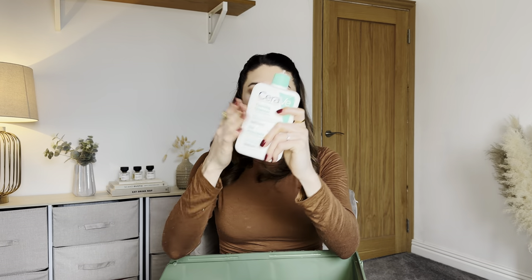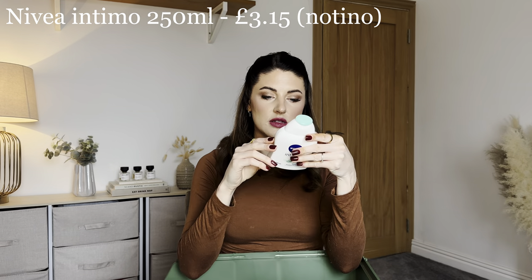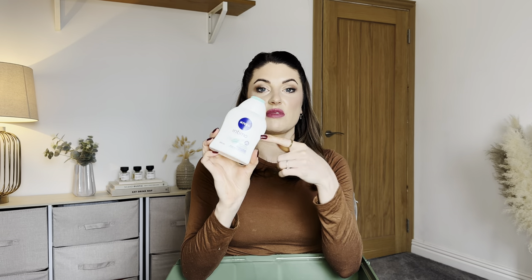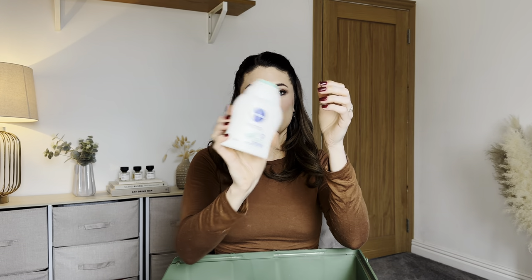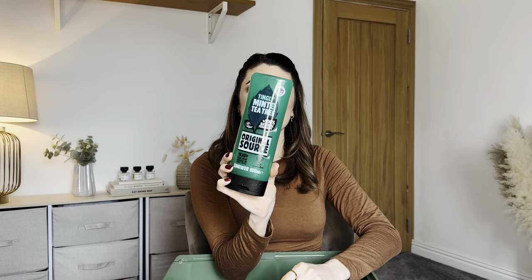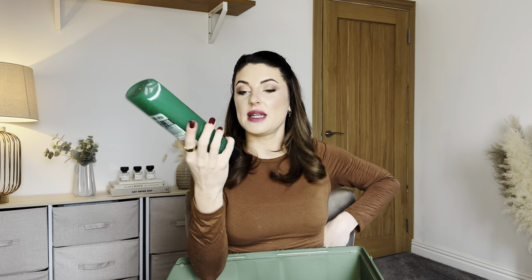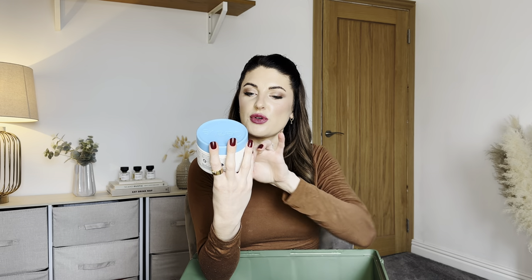Then there's a body lotion — it's interesting because it's not even in English, which makes me wonder if it's a different regional range from Nivea that we don't get here. It's 250ml and feels completely full and brand new. There's also an Original Source Mint and Tea Tree shower gel — a massive 500ml. Ollie actually loves this so I'll just give it to him.